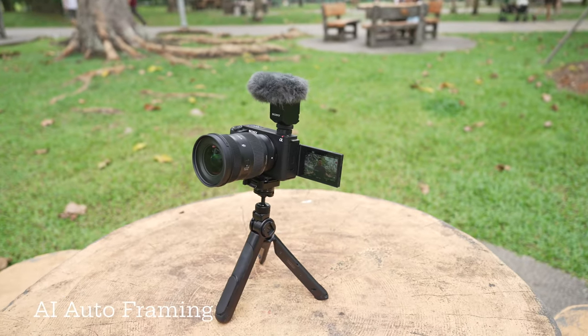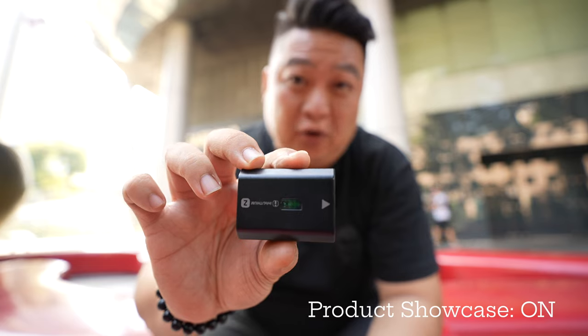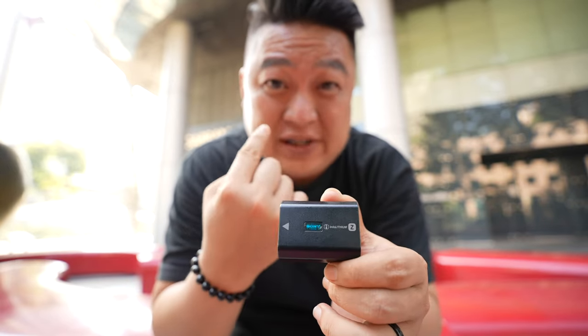Another interesting function is AI framing. As you can see, I'm talking to the camera and if I move back or move around, the camera is not moving but it still frames me in the center of the frame. Another function is product showcase — it's currently focused on me, and if I hold a product up it stays blurred. But with product showcase turned on, anything brought in front of the lens gets focused. Great for showcasing a new product you bought or food you're eating.